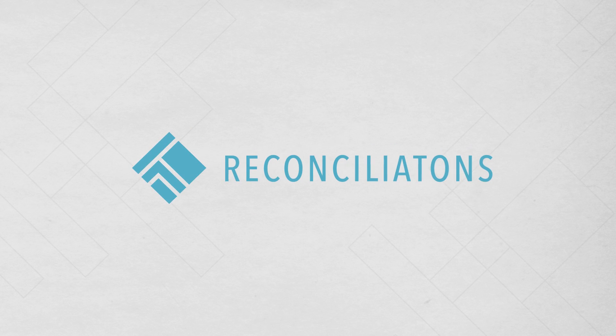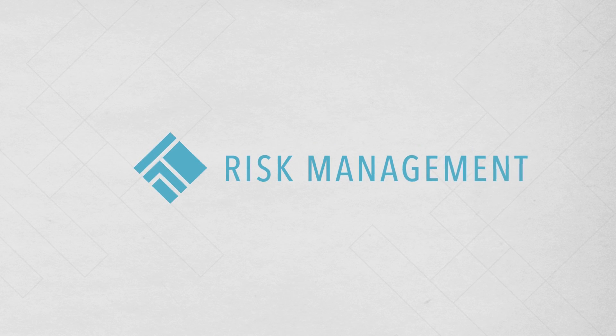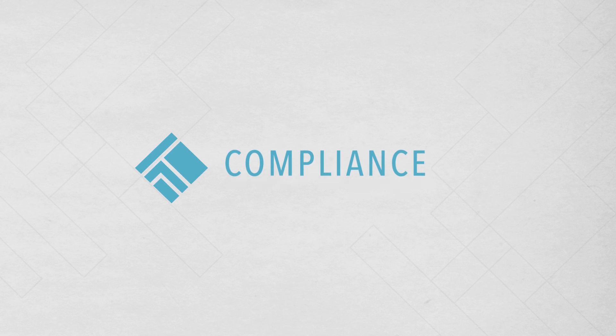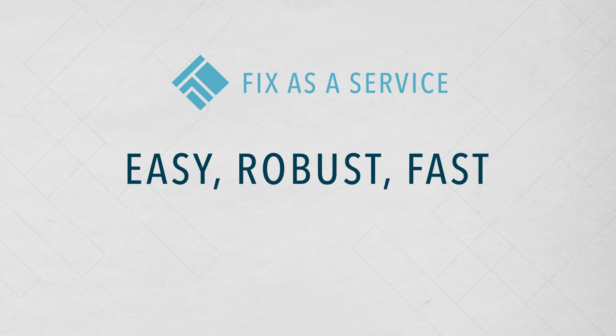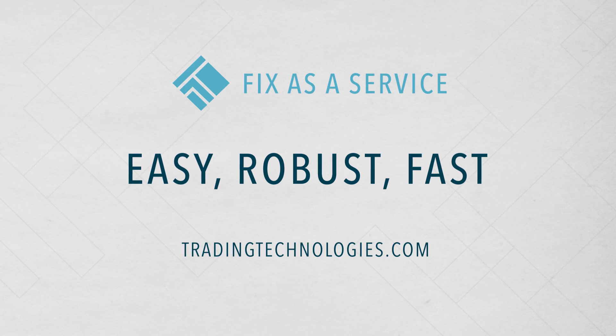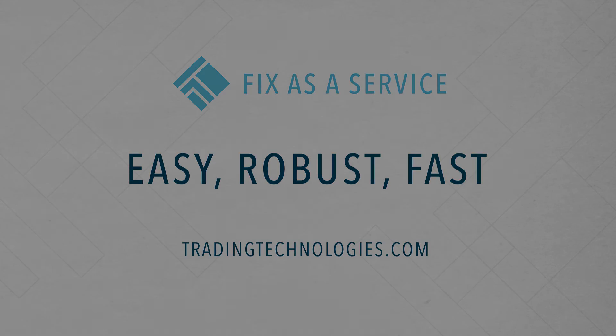Whether you use FIX for order routing, reconciliations, risk management, or compliance, TT's FIX as a service is easy, robust, and fast.